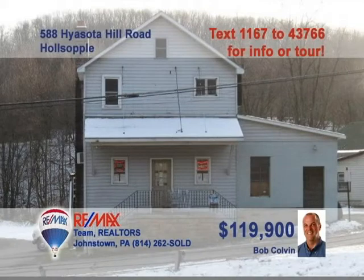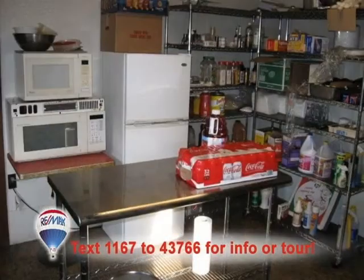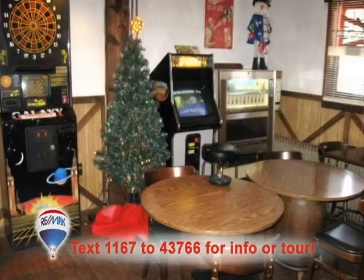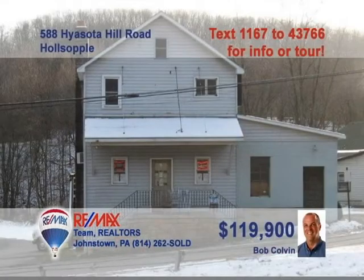Bob Colvin, listing specialist for the Bob Colvin team, presents another great opportunity for you to own your own business. This tavern in Holzapel offers everything you need to get started — kitchen equipment, license, bar stools, glasses, cookware, coolers, and more. Plus, there's a second-floor apartment that you can live in or rent out for additional income. Go ahead, create the spot where everybody knows your name. Contact a buyer agent for details.